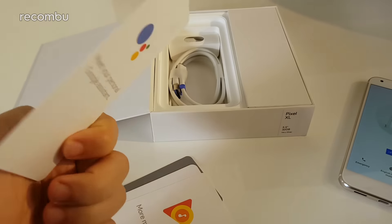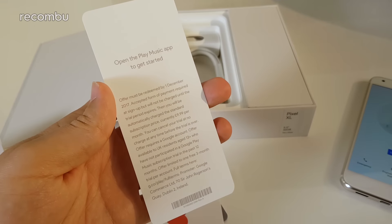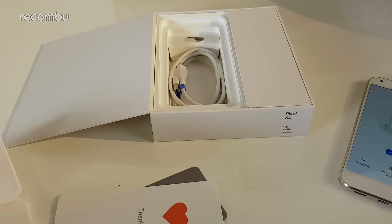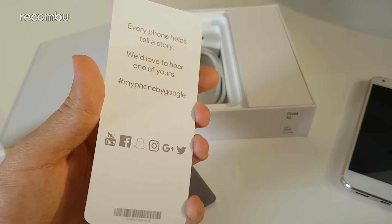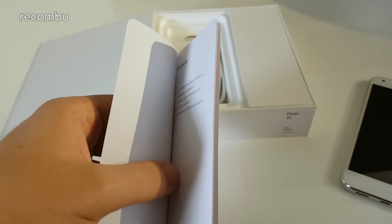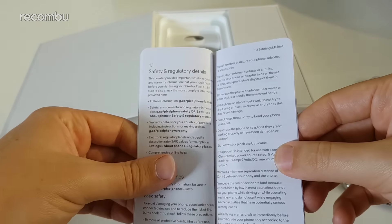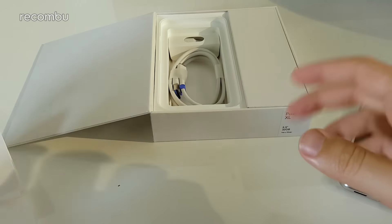One card shows things you can ask the Pixel's Google Assistant, similar to how the Amazon Alexa speaker shows example commands. You get a free trial of Google Play Music, after which it's $9.99 a month. Another card pushes you to talk about the Pixel on social media — Google is clearly working hard to get this phone out there, especially as it may fill the gap left by Samsung's Galaxy Note 7 debacle.